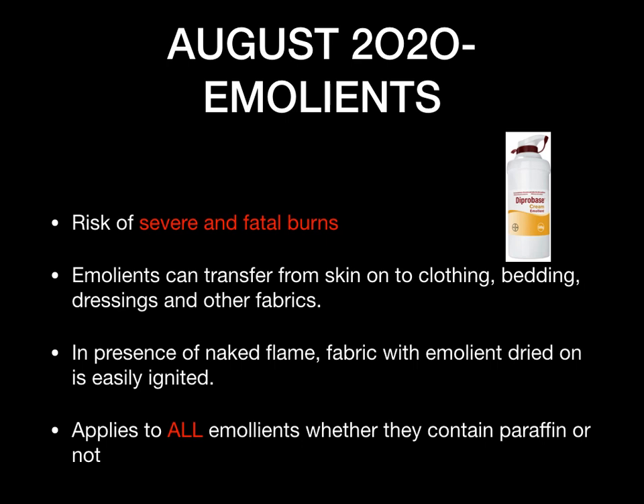Again in August 2020 — emollients. This is stressed every year. All emollients — such as Diprobase and Double Base gels — have a very high risk of severe and fatal burns. Emollients can be transferred from the skin onto clothing, bedding, dressings, and other fabrics. Once transferred, these fabrics have a very high risk of igniting if exposed to a naked flame. This applies to all emollients, whether they contain paraffin or not.